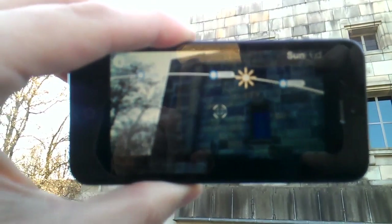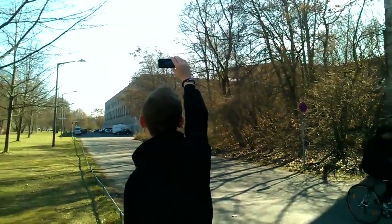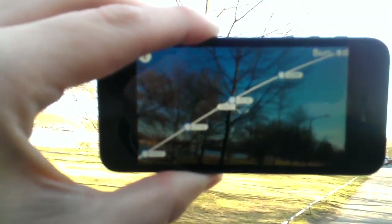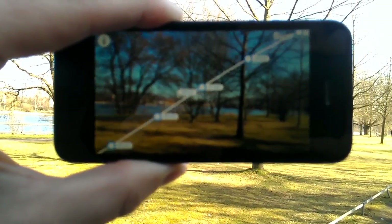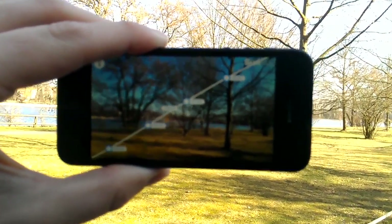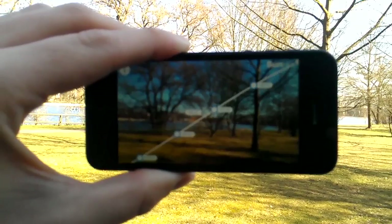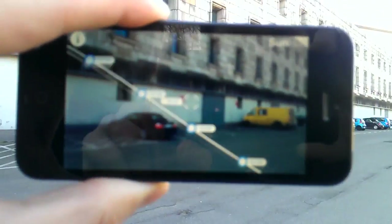With SunHUD you can also find the position and time of sunset and sunrise. Just move your device along the curve until you focus its intersection with the horizon, and you'll see the corresponding time when the sun will be there — in this case 10:07 in the morning. The same goes for the sunset: follow the curve to the other side and you'll find out that at 6 o'clock in the afternoon it's going to become dark again.